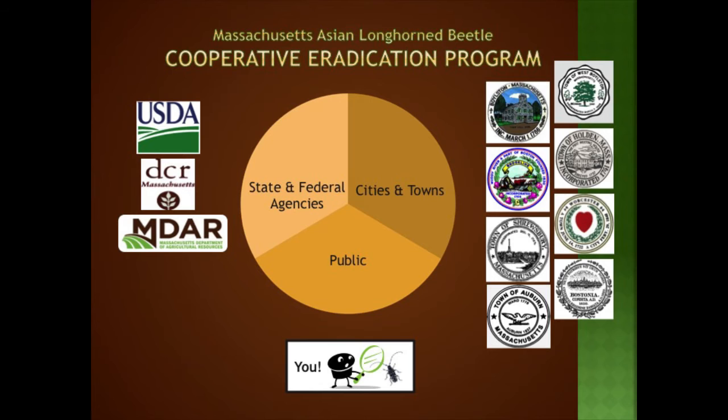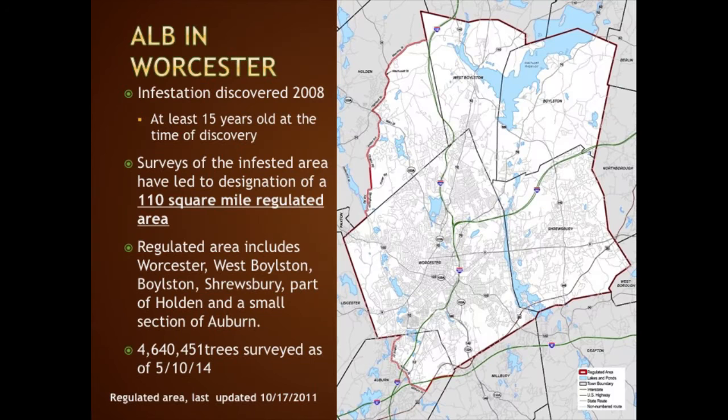The regulated area is 110 square miles, including all of Worcester, Shrewsbury, Boylston, West Boylston, about half of Holden, and a small segment of Auburn. The infestation was discovered in 2008 but was already at least 15 years old at the time of discovery. As of recently, they had surveyed 4,640,451 trees — just the initial delimitation survey. If they find ALB within a mile and a half of an infested tree, they quarantine within a mile and a half of that tree, which is further than the beetle can fly.